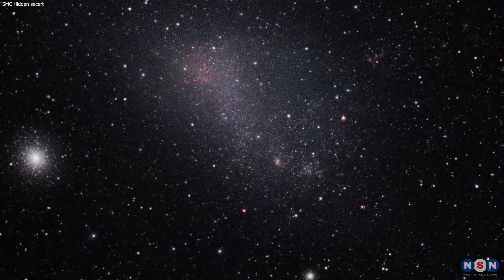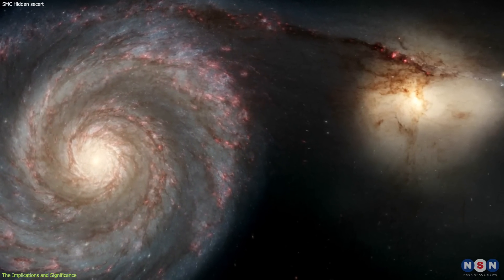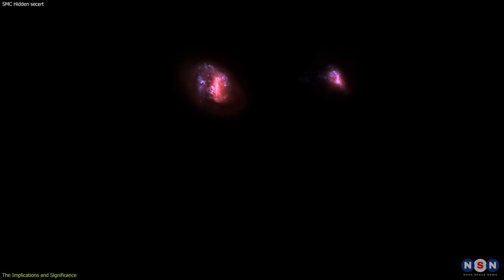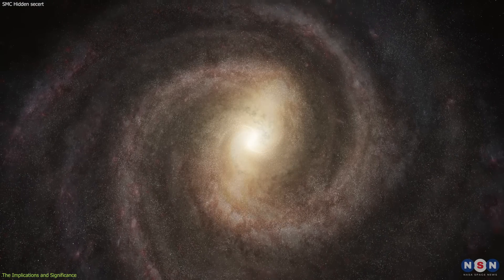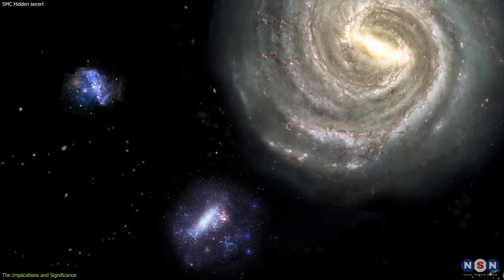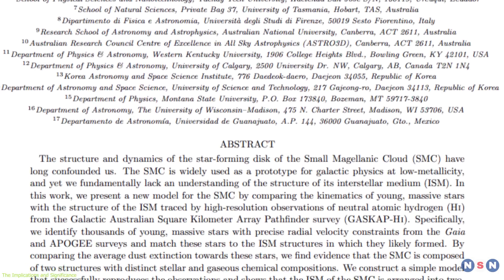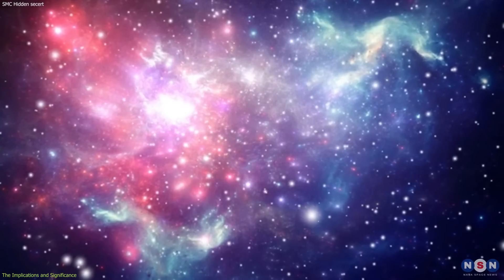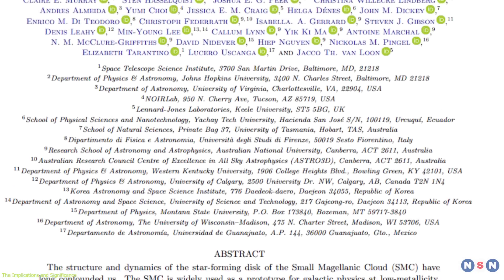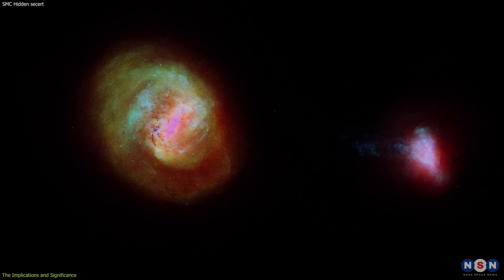The discovery that the Small Magellanic Cloud is composed of two smaller galaxies, one behind the other, is a major breakthrough in astronomy and astrophysics. It changes the way we understand these galaxies and challenges some previous assumptions and models about their origin and evolution. It also contributes to broader knowledge of the structure and history of the Milky Way and its satellite galaxies. First, this discovery helps explain some of the puzzling features and mysteries of the SMC and the LMC, such as their irregular shape, star formation rate, and interaction with the Milky Way. Second, it helps us explore possible scenarios about the origin and evolution of the SMC and the LMC.